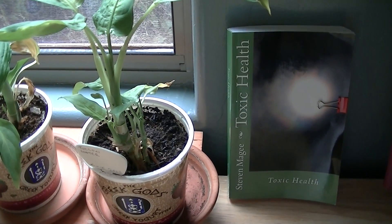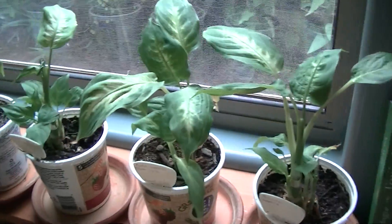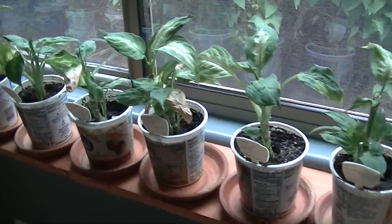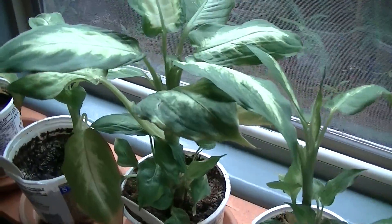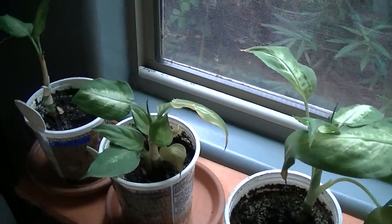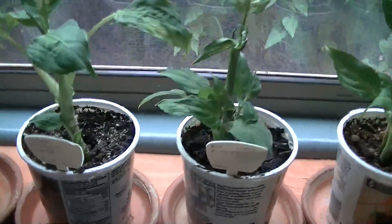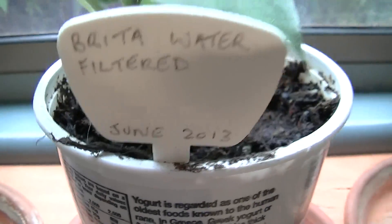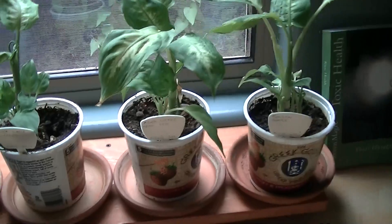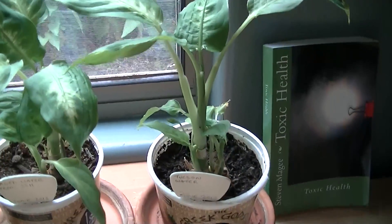Hi, my name is Stephen Magee and I'm the author of Toxic Health. We're here to review this experiment where each plant is going to get watered with a different type of water. It's now September 2013 and we started this experiment in June 2013, and it's actually starting to give results, so we're going to go through the individual plants.